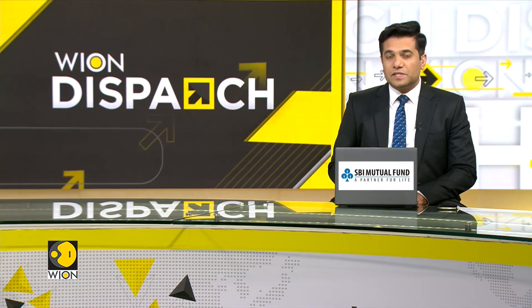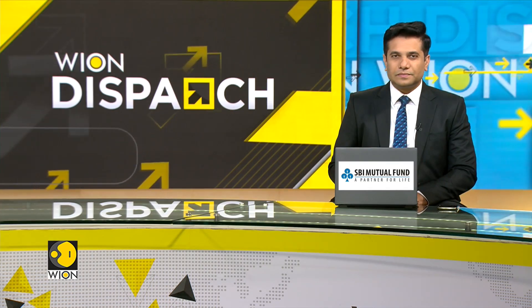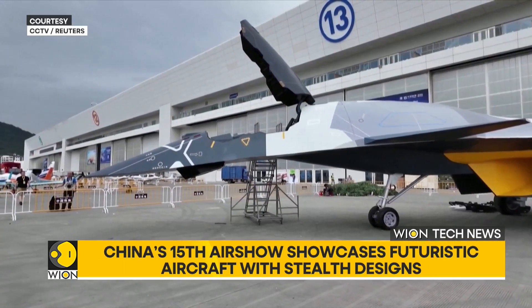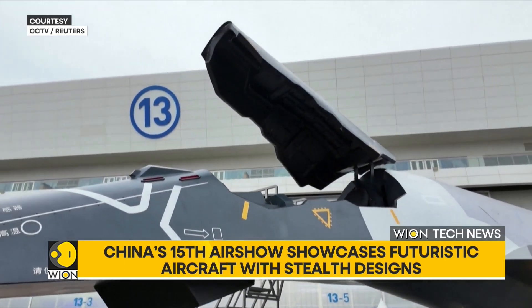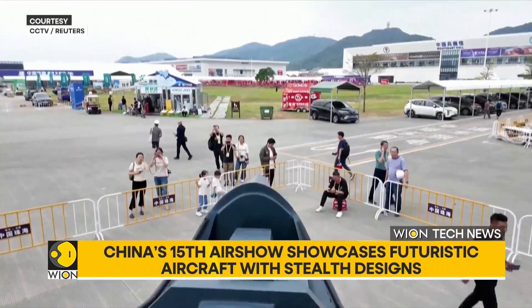Let's take a quick look at some of the developments from the world of technology. Futuristic concept aircraft are taking centre stage at the 15th China International Aviation and Aerospace Exhibition, involving visitors with sleek sci-fi inspired designs.